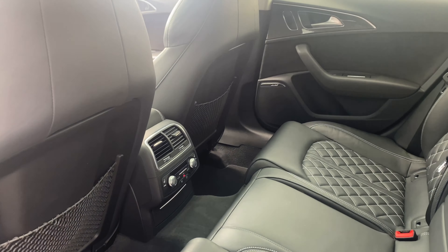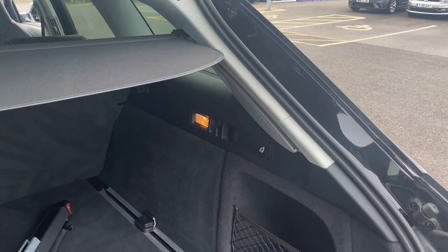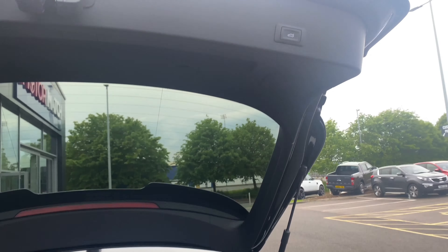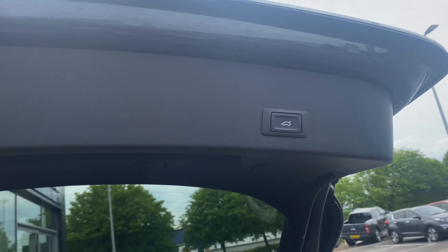Moving around to the back now to take a look at the boot — all it takes is a little push of the button, stand back, and the boot opens itself. Inside there's a massive amount of storage space, as well as a little storage slot to the side. We have the handle here to drop the seats down at the back, and a little push of the button closes the boot by itself.